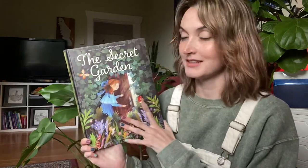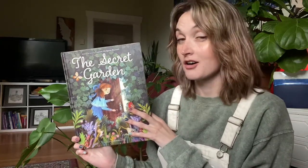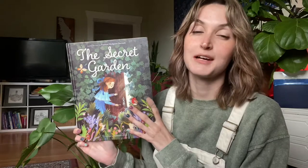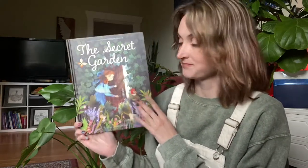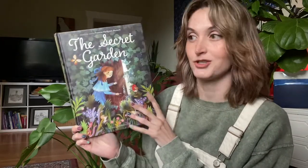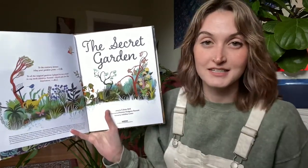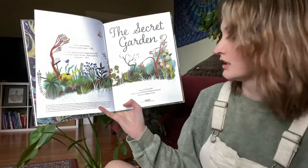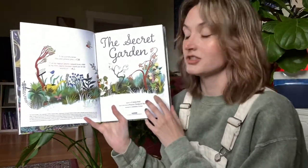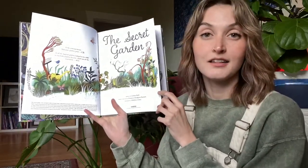Hello, welcome back everybody! Today I thought I would read you The Secret Garden. This version is actually based off a novel originally by Frances Hodgson Burnett. The illustrations in this book are beautiful and I'm so excited to show you. This version is adapted by Calista Brill, based on the novel by Frances Hodgson Burnett, and illustrated by Adelina Lirius.